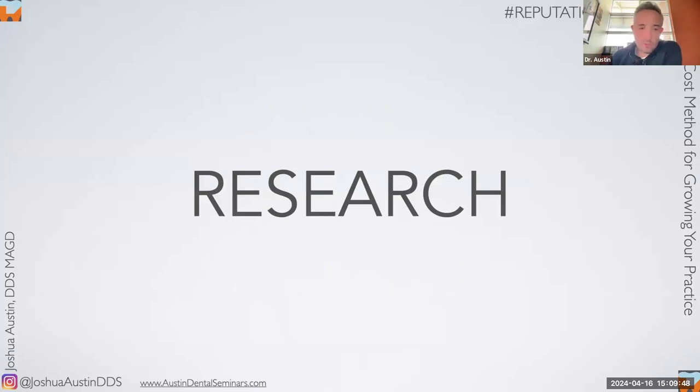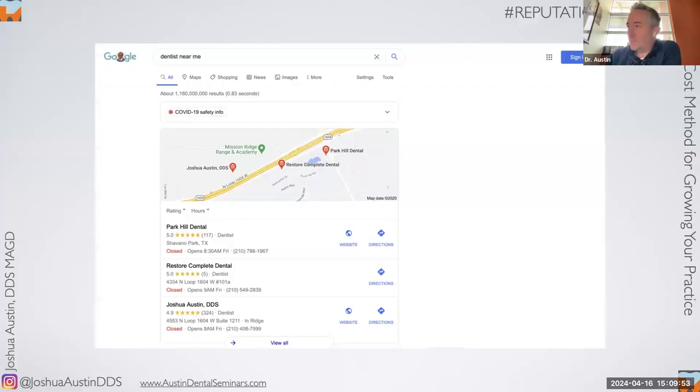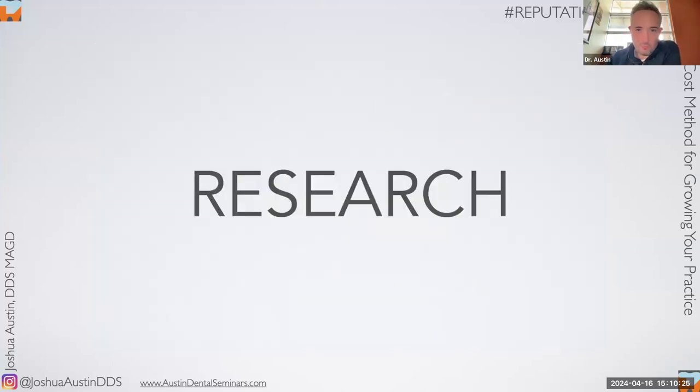There's a lot of research about reviews, and the reason I start here is because if we go back to the three pack, I say there's a 33% chance of getting that phone call — but it's actually way more than that, because I've differentiated myself from the other two dentists based on my number of reviews. It's probably more like a 75% chance I'm getting the first phone call. The way you separate yourself is with reviews.